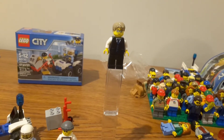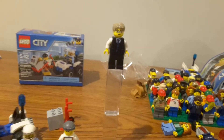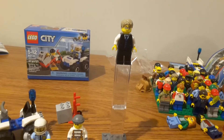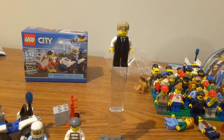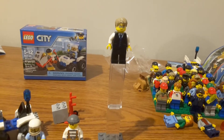Today I've got my thoughts video on set 60135, the 2017 ATV Arrest set, which is probably the smallest set I have in my collection at only 47 pieces, and it's actually smaller than this polybag that I have that's unopened.